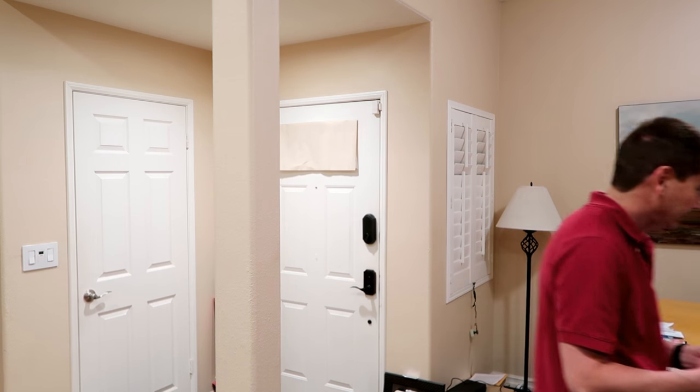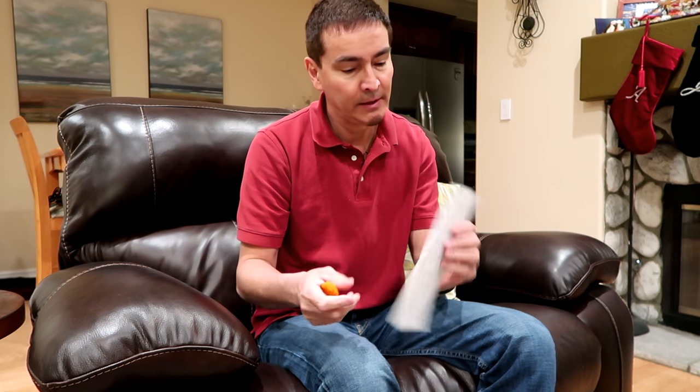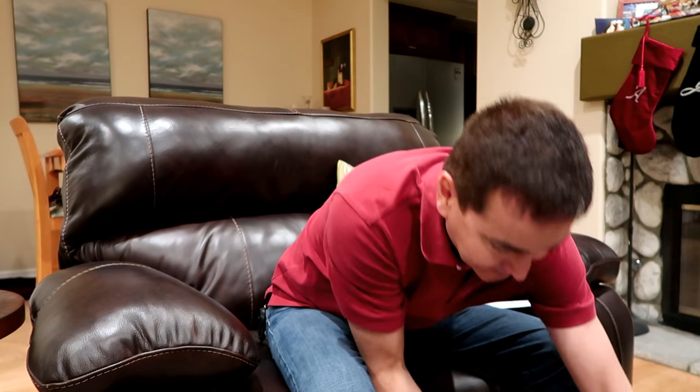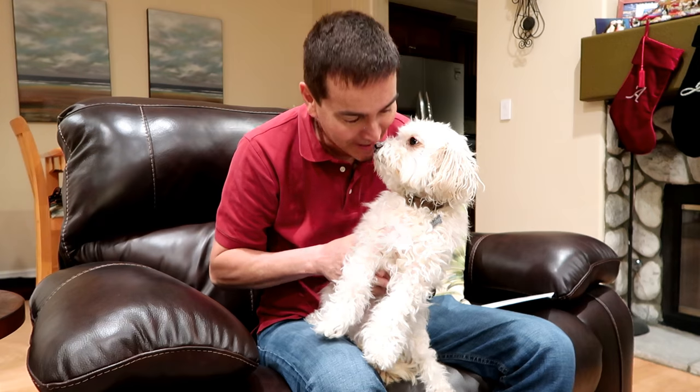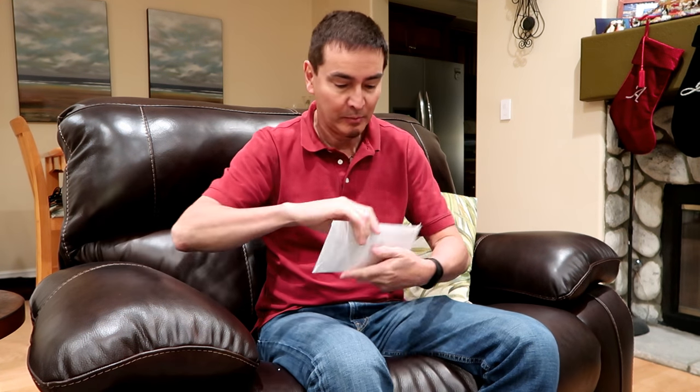So let's open it up. Let's get this checked out here. Got my trusty letter opener. Before we start, say hi to my viewers Jeeves. All right, now on to the good stuff. Open this bad boy here.